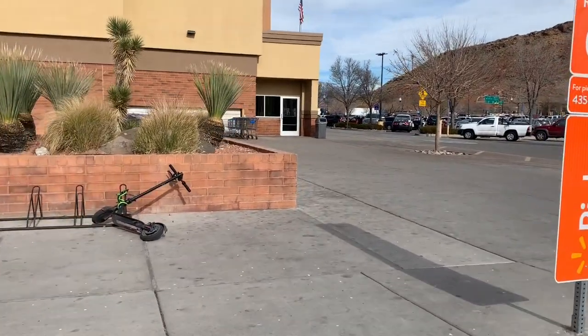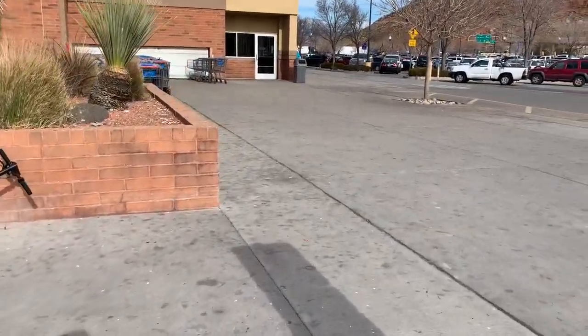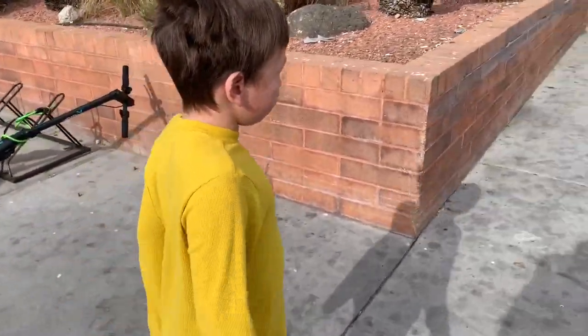Here we go into Walmart to see what they have out for Valentine's Day, and I've got my little buddy with me today.